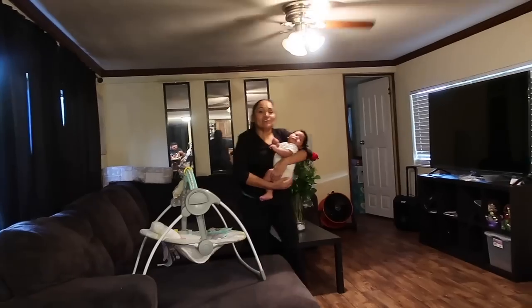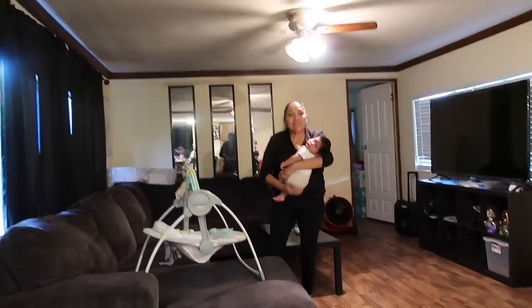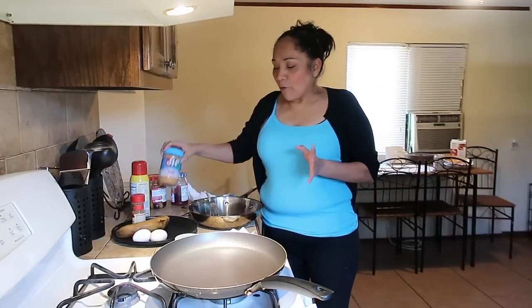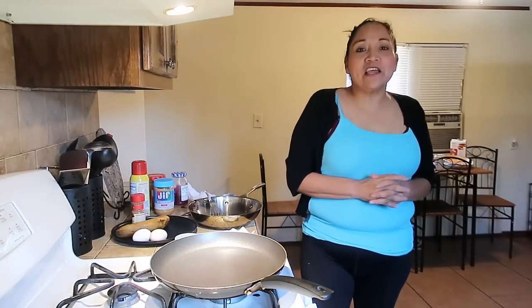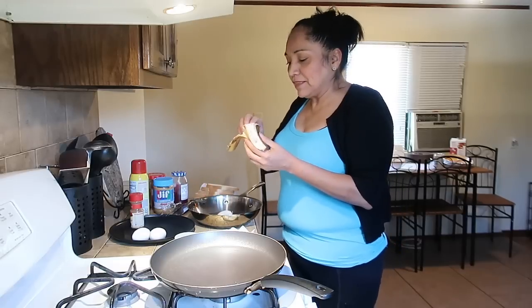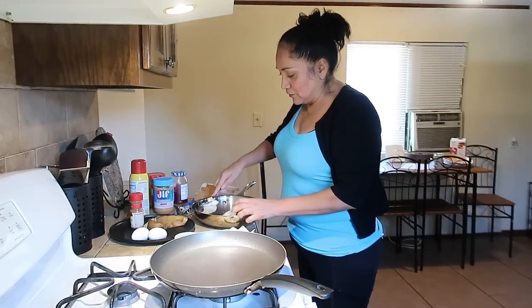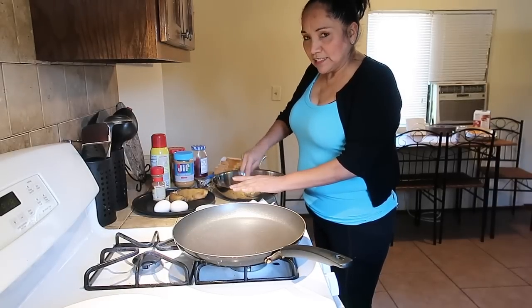Hola chicos, buenos días. Ya es otro día más, gracias a dios. Ahora me toca a mí consentir a Gretel - hacerle el desayuno. Ahorita ya está dormida, se acaba de dormir, le tocó la teta al bebé. Les voy a preparar un rico desayuno: voy a hacer un pan francés con huevo, banana, canela, crema de cacahuate, mermelada, leche y el pan. Manos a la obra - primero aquí tengo ya mi banana, la voy a partir en pedacitos y la voy a aplastar.